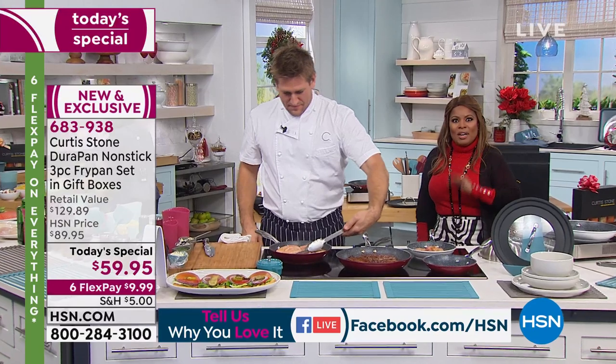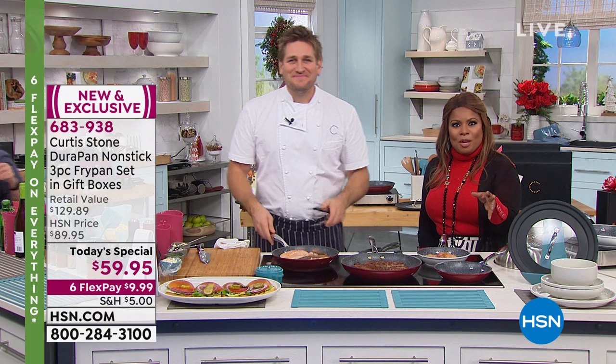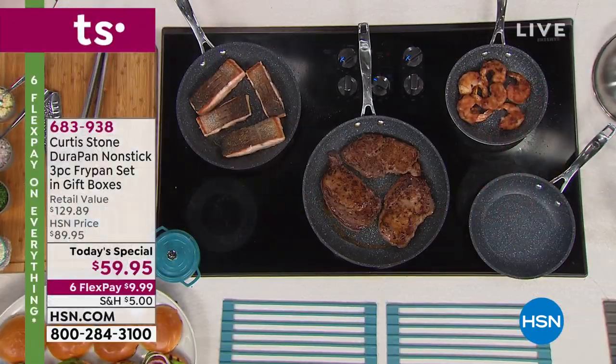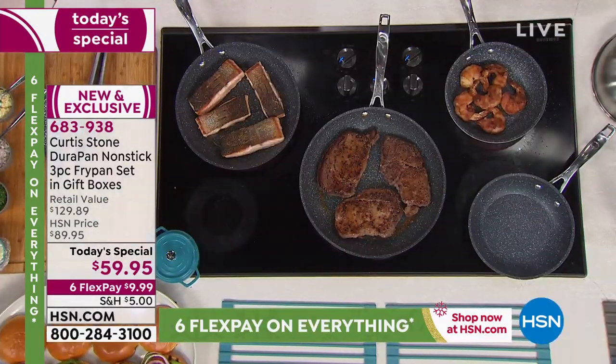Take a look at your television screen because we've got a big promotion with our HSN card. If you apply today and are approved, you'll be able to take $40 off, getting the Today's Special for under $20. We're going to be streaming live on Facebook. Let's talk about these DuraPans — 64,000 of just the eight-inch pan, that's just the one pan, and worth every dollar.